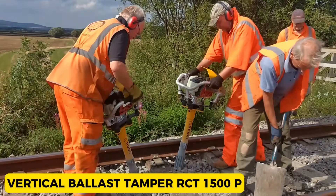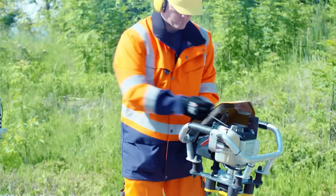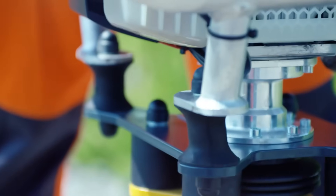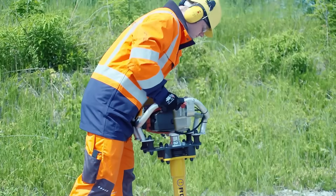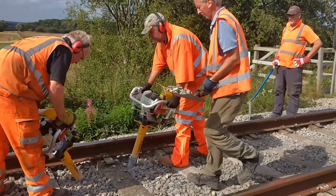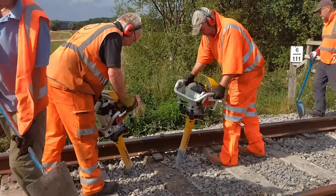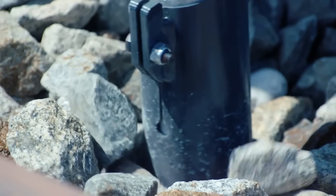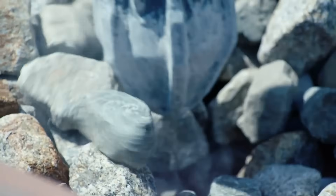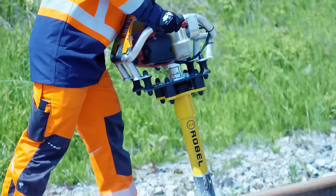Vertical Ballast Hamper RCT-1500P. The RCT-1500P is a ballast tamping and compacting specialist designed to work its magic on both tracks and switches. With a four-stroke petrol engine under the hood, it packs power without the hefty weight. Its vibration-absorbing handles significantly reduce vibrations felt by the operator. Lightweight and user-friendly, it's a breeze to swap out the tamping tool, making it a versatile and efficient companion for maintaining railway balance.